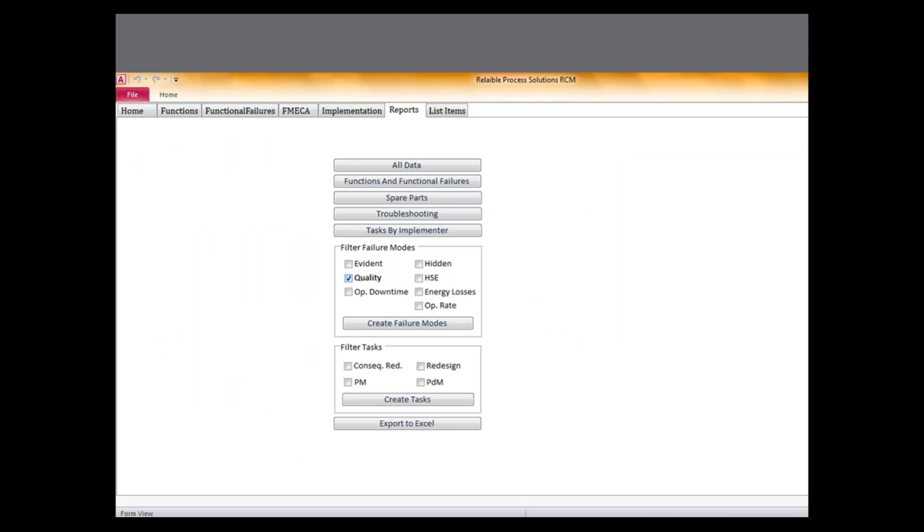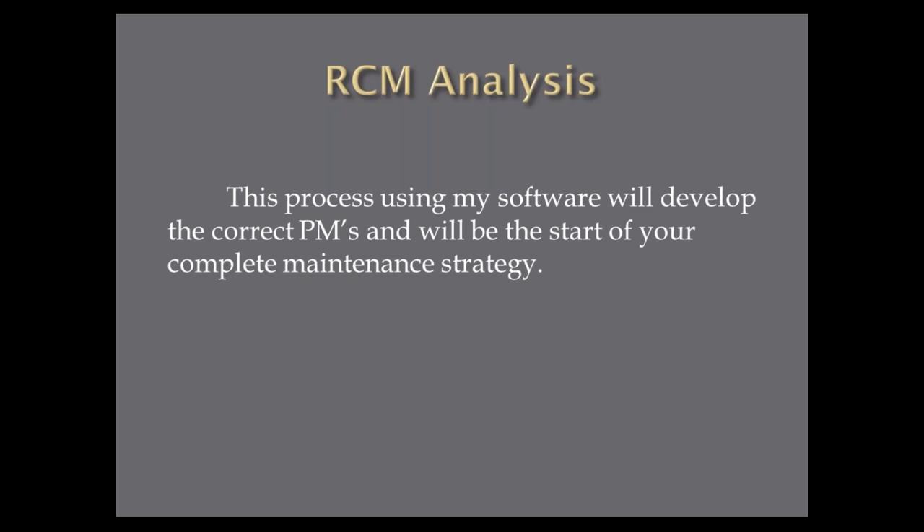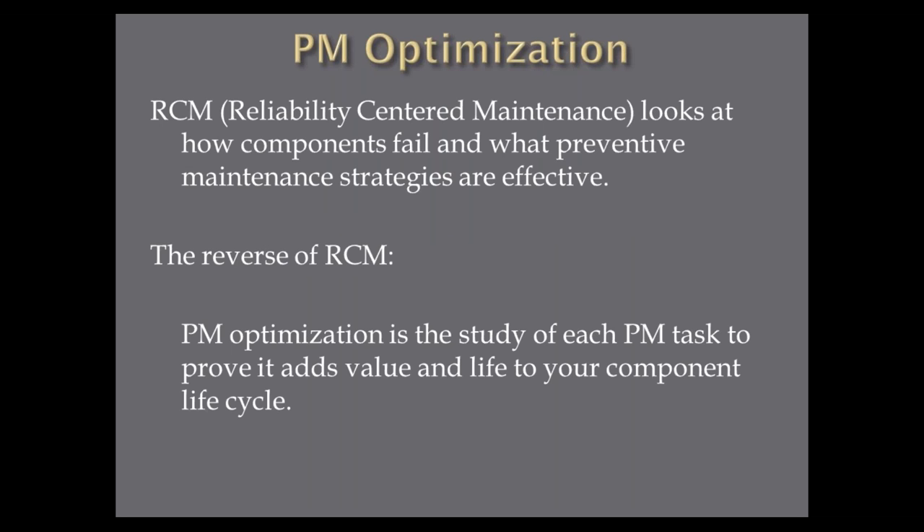The reverse of RCM is called PM optimization. In reliability centered maintenance, we look at failures of components and what preventive maintenance strategy would be effective. In PM optimization, we already have the preventive maintenance steps and now we ask: which of these preventive maintenance tasks actually adds value and reduces or increases my component lifecycle? The process works like this: your company may be no different from most — you hope your PMs are effective, you hope you get enough time to do them this month, and you count on the fact that people know what 'check the pump' means.